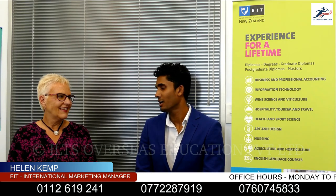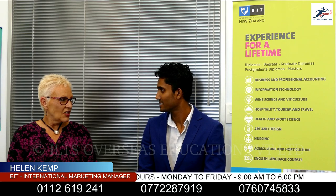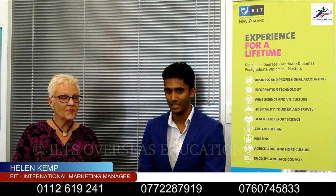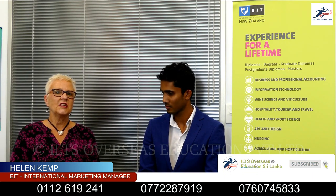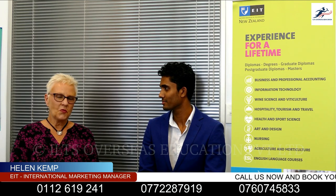Hi Helen, how are you? Good, thank you. Okay Helen, can you tell me a little bit about EIT? Sure, so EIT stands for Eastern Institute of Technology. It's on the east coast of the North Island, in the beautiful city of Napier. EIT is an Institute of Technology — a government institution with a category one great reputation in New Zealand and in the world.